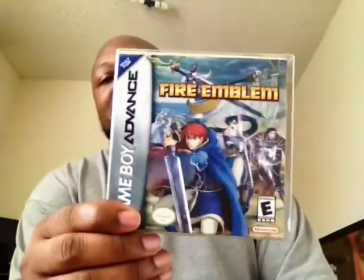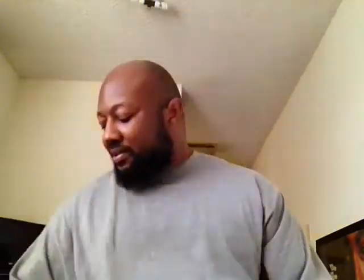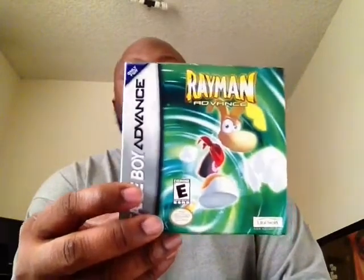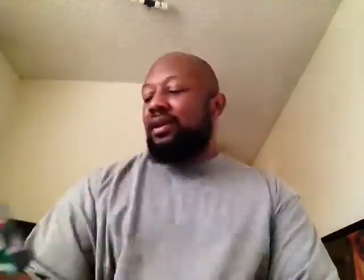Fire Emblem — got that complete. I haven't played it yet, but I hear good things about the Fire Emblem games. Rayman Advanced — this is a port of the PlayStation version, or rather a semi-port of that first version. Really cool platformer. Mario Power Tennis for Game Boy Advance — very cool to have this one, pumped about that. Like I said, the sports games are a lot of fun.